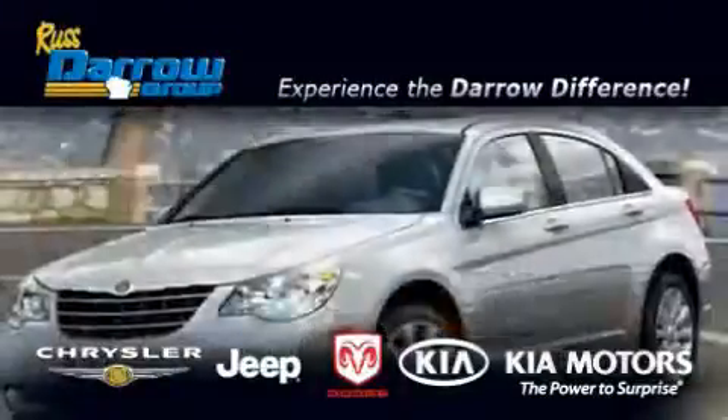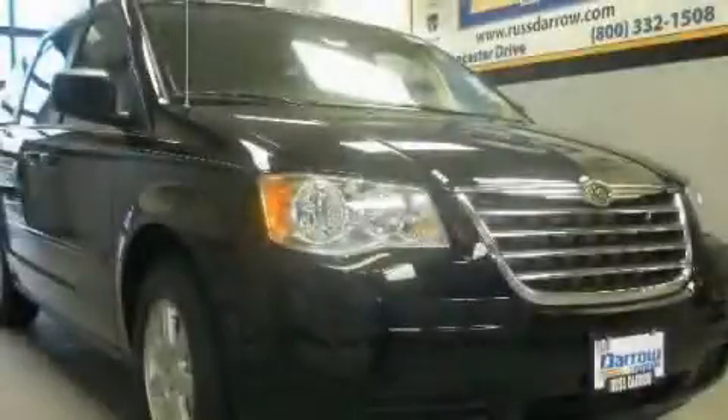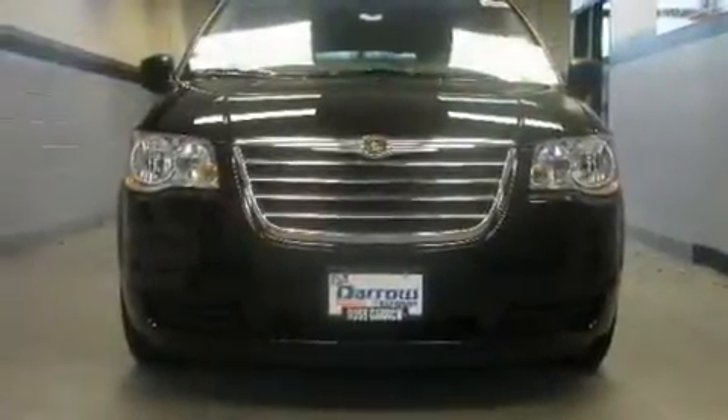Another fine vehicle offered by Rostero Kia Chrysler Jeep Dodge Madison. This is a brand new 2010 Chrysler Town & Country — room for the entire family.